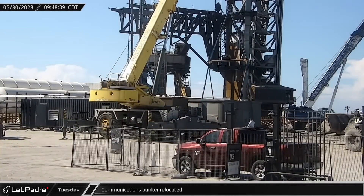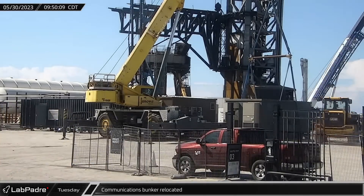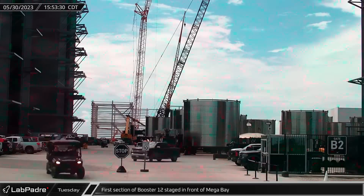Tuesday morning, a communication bunker near the methane tanks at the orbital tank farm was relocated. In the background, the aforementioned auger worked hard on the foundations for the new tanks.